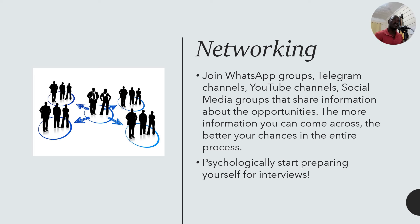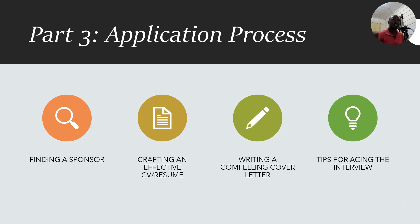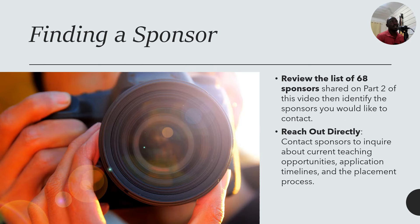Let's move to the application process. We'll cover crafting an effective CV or resume, writing a compelling cover letter, and tips for acing the interview. We've already reviewed the list of 68 sponsors — screenshot it to keep it in your phone. You can also reach out directly to some sponsoring organizations and write them an inquiry letter asking whether they currently have teaching opportunities and what you need to apply.